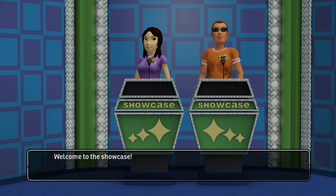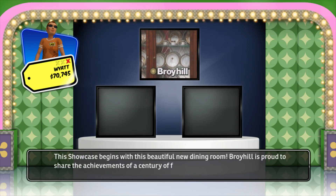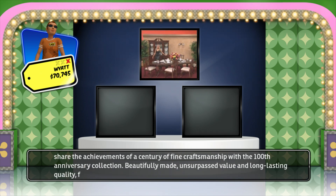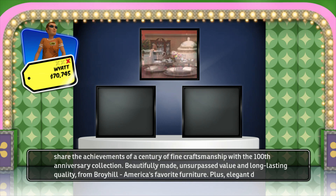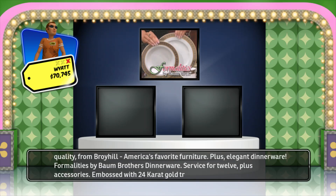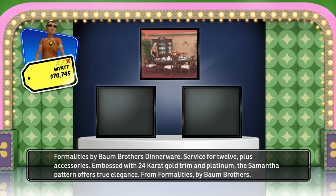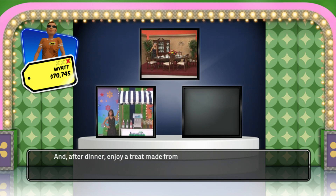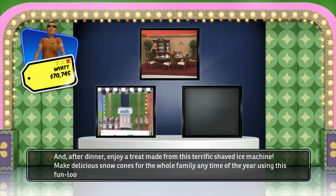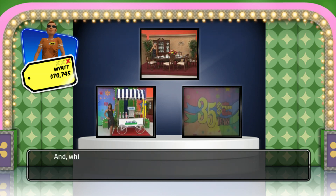Welcome to the Showcase. This Showcase begins with a beautiful new dining room. Broyhill is proud to share a century of fine craftsmanship with its 100th anniversary collection — beautifully made, unsurpassed value, and long-lasting quality from Broyhill, America's favorite furniture. Plus elegant dinnerware: Formalities by Baum Brothers, service for 12 plus accessories, embossed with 24-karat gold trim and platinum. And after dinner, enjoy treats from this terrific shaved ice machine — make delicious snow cones for the whole family any time of year using this fun ice shaver wagon, which includes ice machine and several different flavored concentrates.